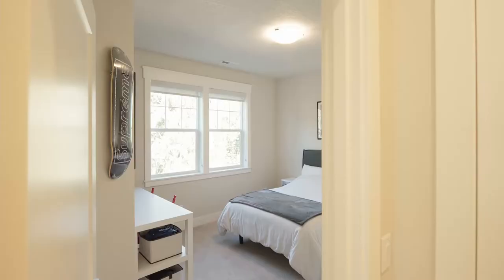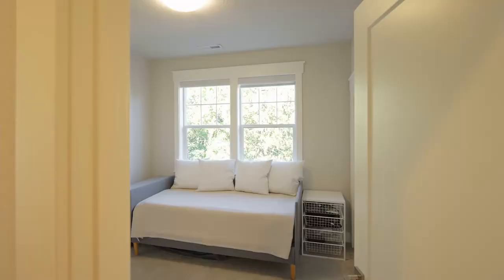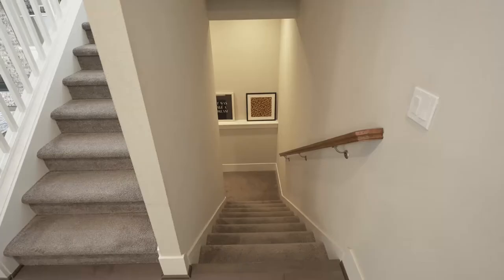This home of nearly 2,700 square feet has four large bedrooms and two and a half baths. You'll also enjoy zonal heating on both levels, AC, and highly rated energy efficiency features.